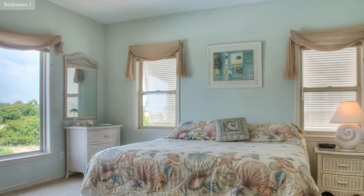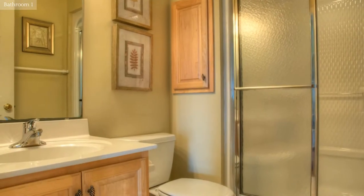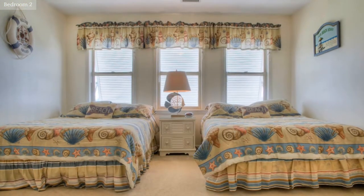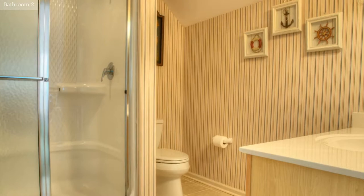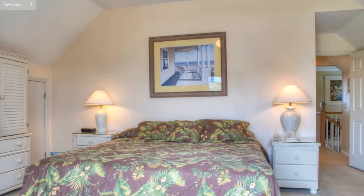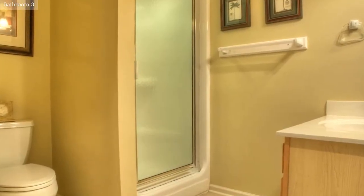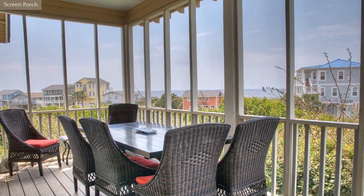The bedrooms in the home have neutral carpeting. Spend countless hours relaxing in this inviting screened retreat.